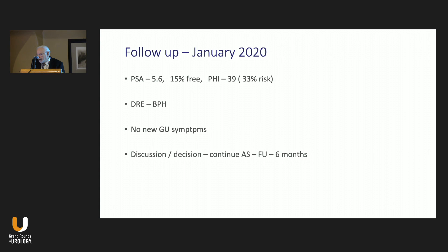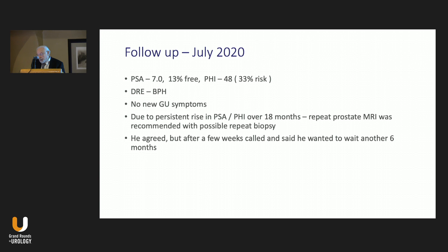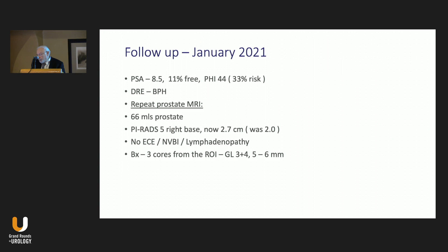Follow-up in January 2020: PSA now 5.6, 15% free. PHI jumped to the 33% risk category. Exam was normal, no new GU symptoms. We continued active surveillance with follow-up in six months. In July 2020, PSA continued to rise, 13% free, PHI still in the 33% risk category. Exam normal, no new GU symptoms. Due to persistent rise in PSA and PHI over 18 months, we recommended repeating the MRI. He agreed, but a few weeks later called to say he wanted to wait another six months—patient input is important in all decisions.